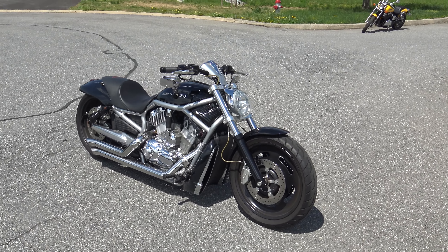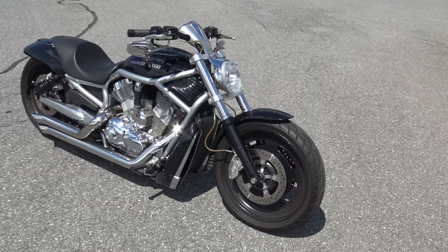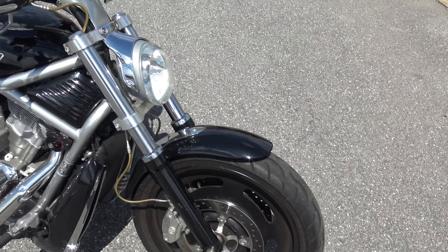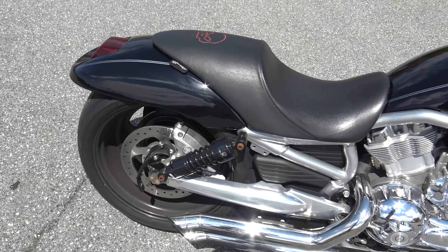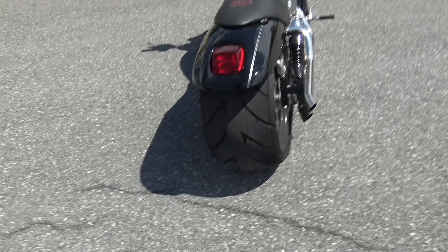What's up guys? Caleb here from SRKCycles.com and you're looking at a 2007 Harley-Davidson V-Rod Muscle. Guys, this thing's insane. It's got black rims, it's lowered in the back, progressive suspension, and it has this giant, giant rear tire on it.